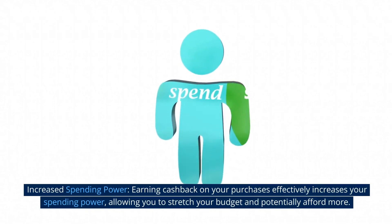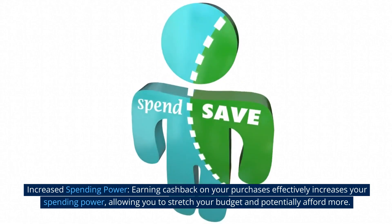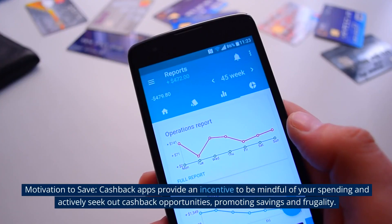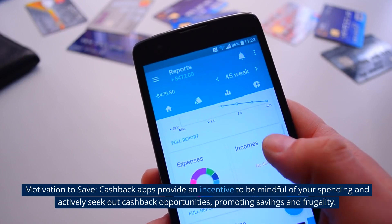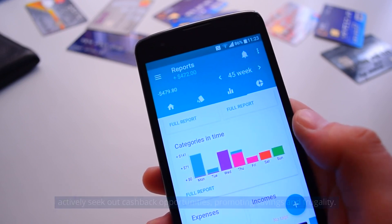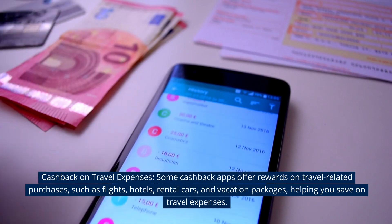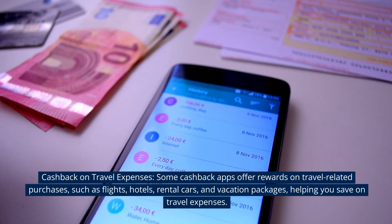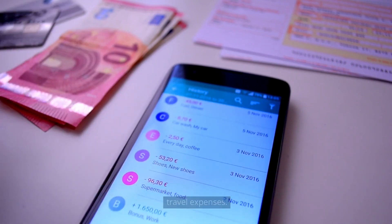Increased spending power. Earning cashback on your purchases effectively increases your spending power, allowing you to stretch your budget and potentially afford more. Motivation to save. Cashback apps provide an incentive to be mindful of your spending and actively seek out cashback opportunities, promoting savings and frugality. Cashback on travel expenses. Some cashback apps offer rewards on travel-related purchases, such as flights, hotels, rental cars, and vacation packages, helping you save on travel expenses.